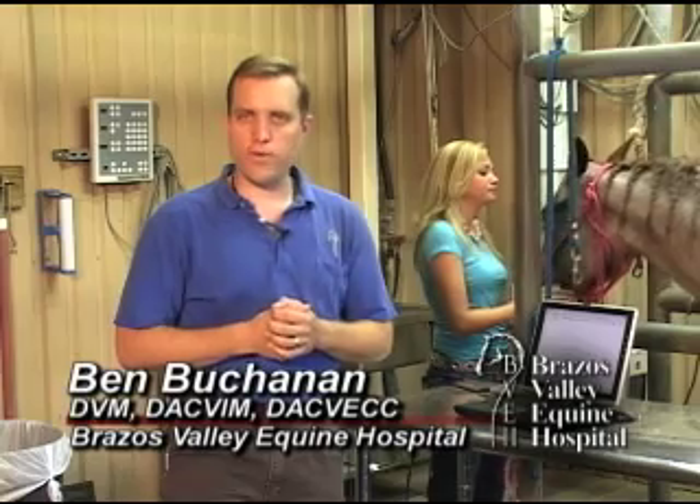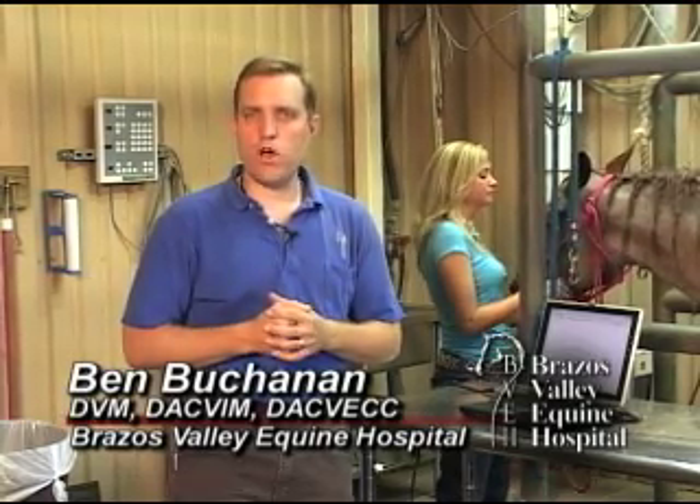Last week, Laura from Reno wanted to know about heart disease in horses, and we talked about arrhythmias. This week, we're going to talk about structural problems in the heart and murmurs.